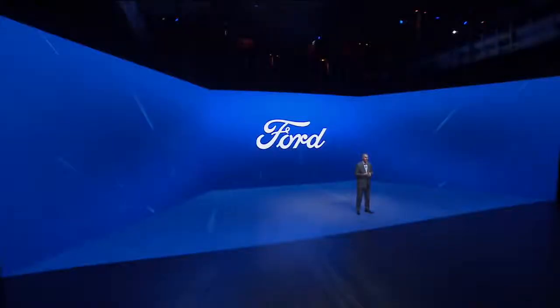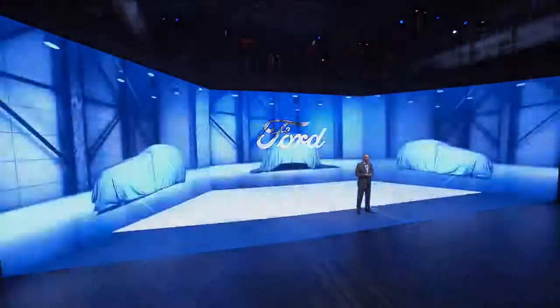The EcoSport and the Kuga each had their best years ever, and we recently added to that the new Edge. But now, we're pushing even further ahead from there.